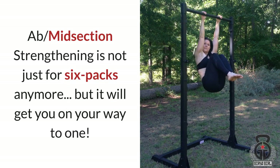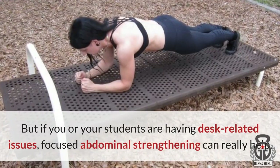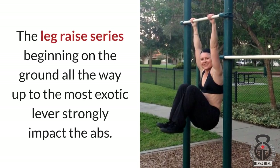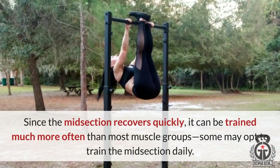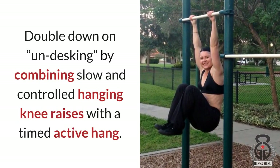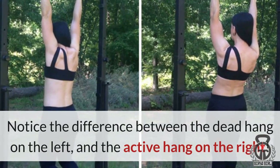Ab and midsection strengthening is not just for six-packs — but it will get you on your way to one. As mentioned earlier, most if not all of the calisthenics exercises in the PCC curriculum and Convict Conditioning involve the abdominals. If you or your students are having desk-related issues, focused abdominal strengthening can really help. The Convict Conditioning leg raise series, beginning on the ground all the way to the most exotic lever, strongly impacts the abs. Since the midsection recovers quickly, it can be trained much more often than most muscle groups — some may opt to train it daily. Double down on un-desking by combining slow and controlled hanging knee raises with a timed active hang.